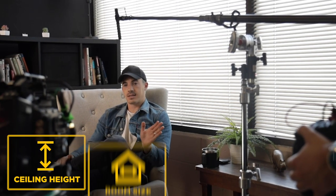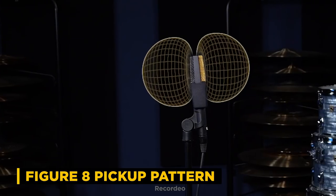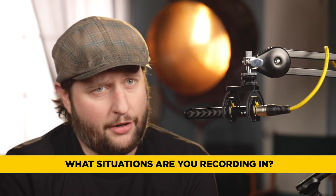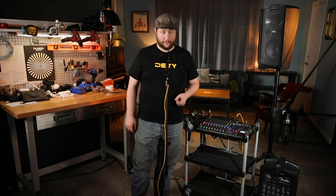This is where pickup patterns really come into play because you have things like ceiling height, room size, how many people are talking on camera, and what the topics are. If I'm doing a sit-down interview with two people for radio, I don't want to use one microphone between the two of us — I'd use a figure eight. Pickup patterns are very important and we did a whole video on them if you want to watch a good 10-minute deep dive.